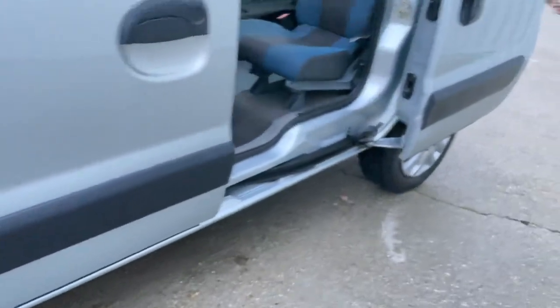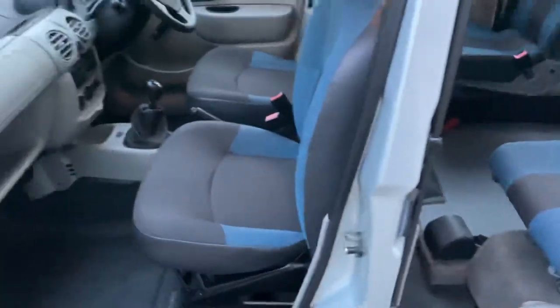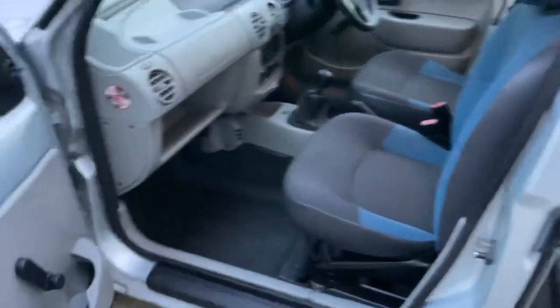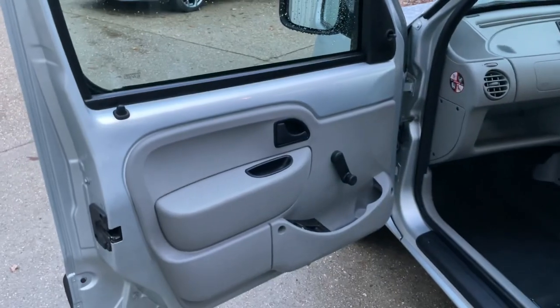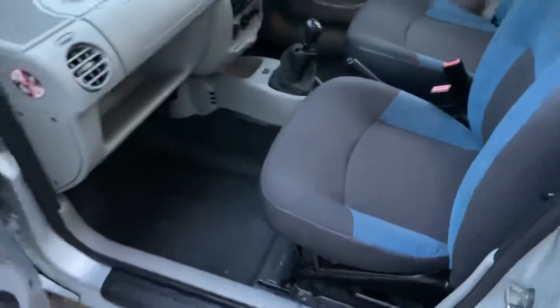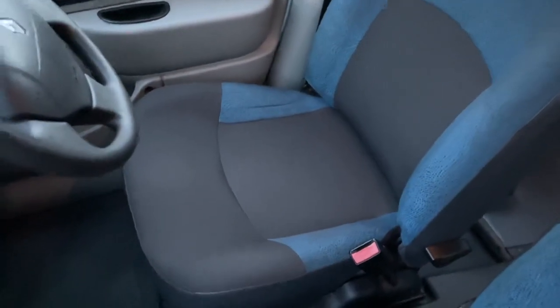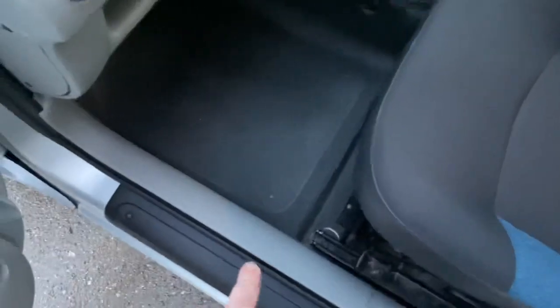The mirrors are looking nice and bright, and the passenger front door looks good. It's a 1.2 litre petrol engine so it's going to be fuel efficient — it can achieve up to 47 miles per gallon on the extra urban cycle. Even inside, everything is really clean, with seats in lovely condition.